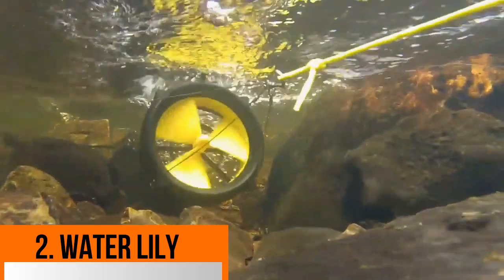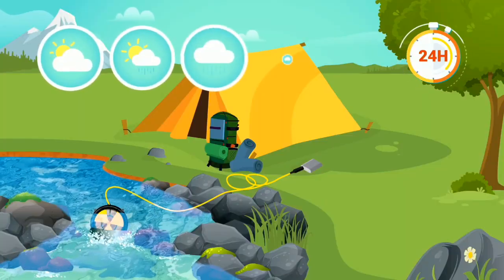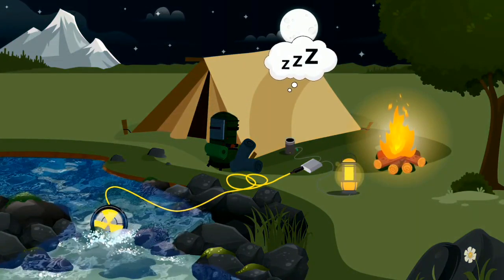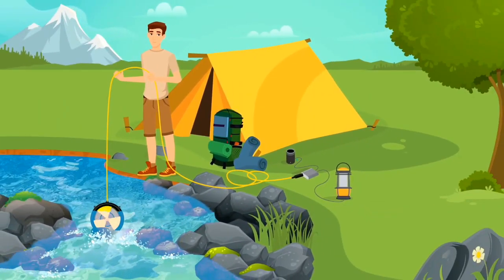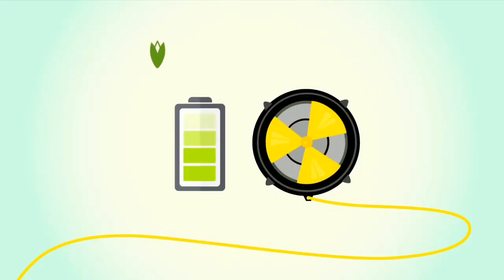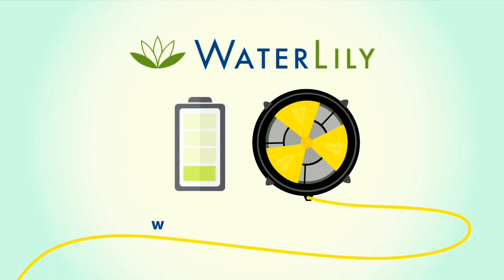In second place on our list is a solar-powered green energy gadget called Water Lily. This gadget has a turbine that sits on the water surface. As the water flows, the turbine rotates and generates power. You can charge your mobile or power bank. The wind can also be used to rotate the turbine, so it works both day and night.